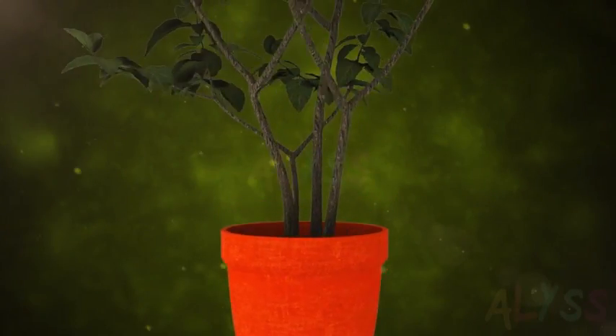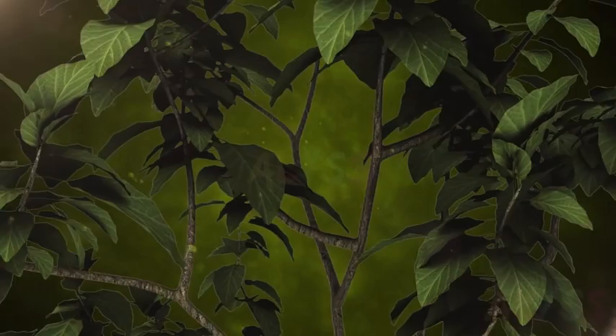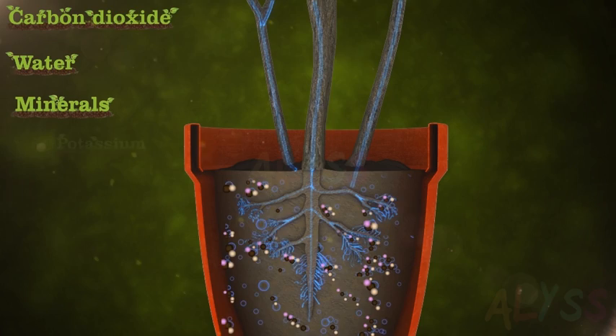Green plants can make their own food. That's why they are called autotrophs. To carry out this complex process, plants use simple inorganic substances like carbon dioxide, water, and minerals like potassium, nitrogen, and phosphorus.